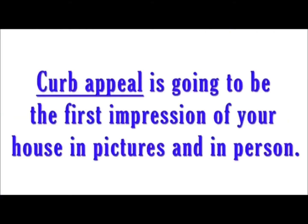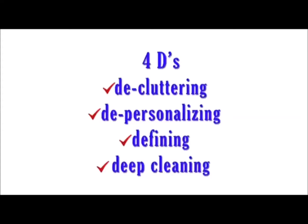One of the first things I like to discuss is curb appeal. Curb appeal is the first thing any buyer is going to see, and sometimes if it's not appealing to them, they'll just cross your home off the list and not even want to go inside. So that's one of the most important things. We like to use the Four D's when it comes to selling your house.